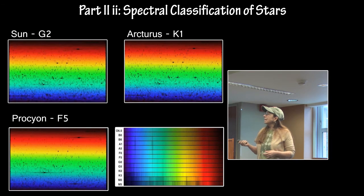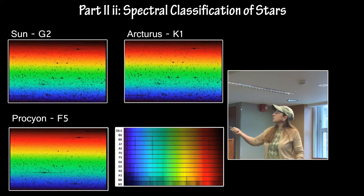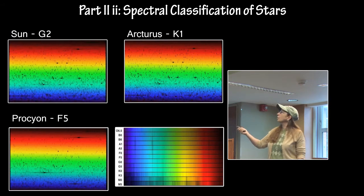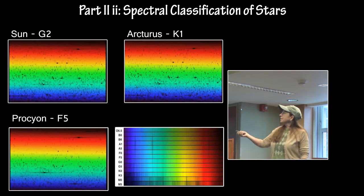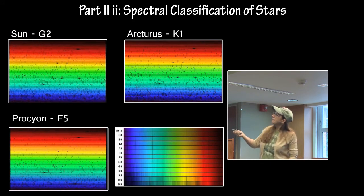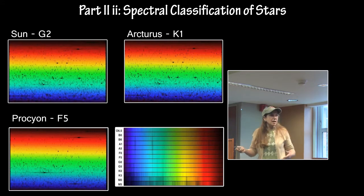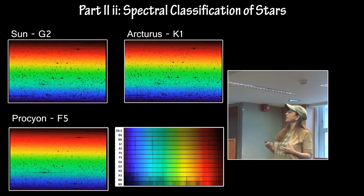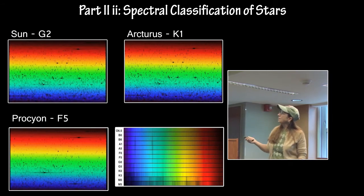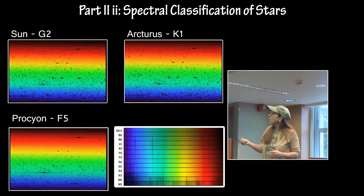You need a basic understanding of spectra. For instance, here is the spectra from the Sun — a G2 star — Arcturus at K1, and Procyon at F5. Procyon is the hottest one, and the others are progressively a little bit cooler. You don't see a lot of difference between these spectra on just visual inspection.